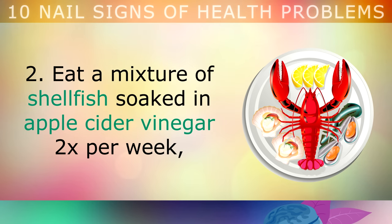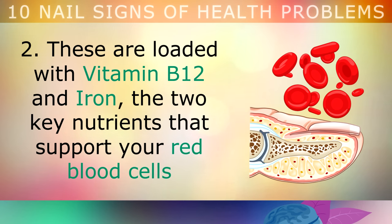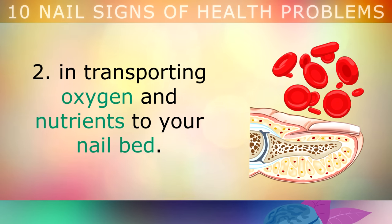Eat a mixture of shellfish soaked in apple cider vinegar twice per week, such as clams, shrimp, mussels, oysters and crab meat. Shellfish are loaded with Vitamin B12 and iron — the two key nutrients that support your red blood cells in transporting oxygen and nutrients to your nail bed.